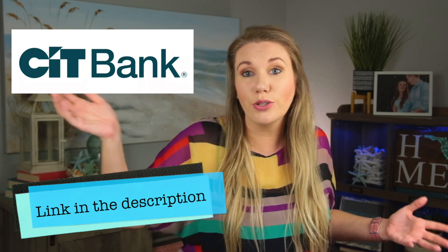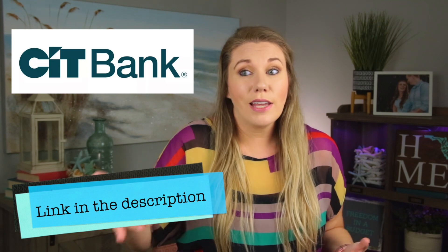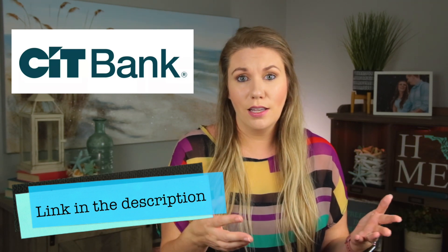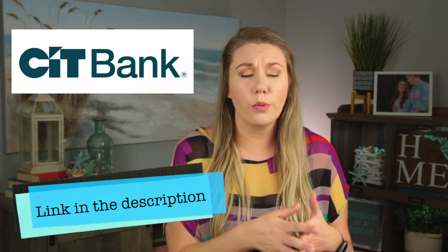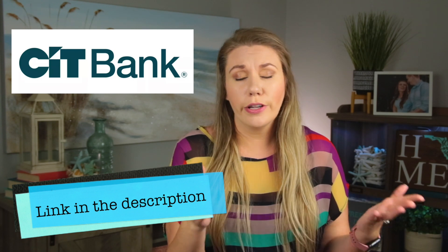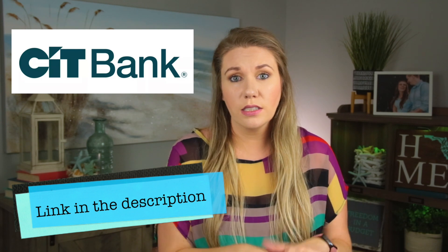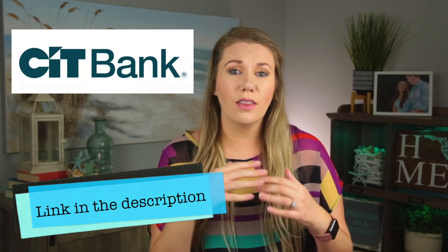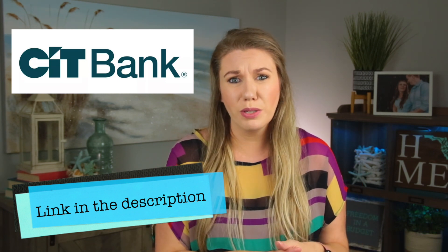Now it's not a crazy amount of interest, but I'd rather get $10 a month or whatever it is versus no dollars a month by just sitting in cash or a place like Wells Fargo or Bank of America, where it's only earning 0.001% — crazy low. I have a link if you want to sign up for CIT Bank down below, and I also have a full review on them with all the details of how they work. Definitely check it out in the description box.